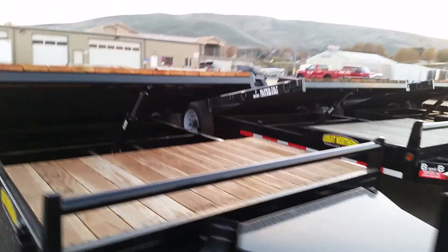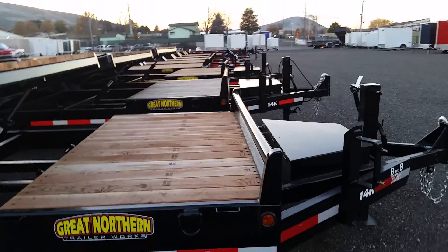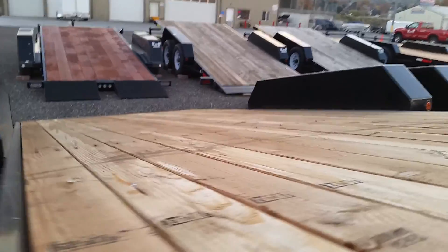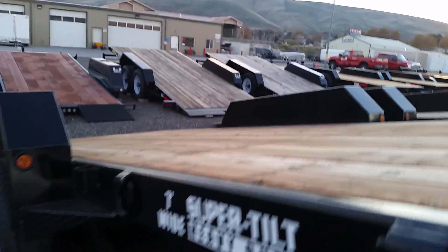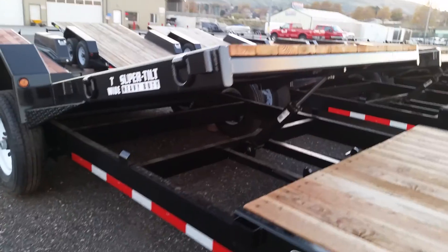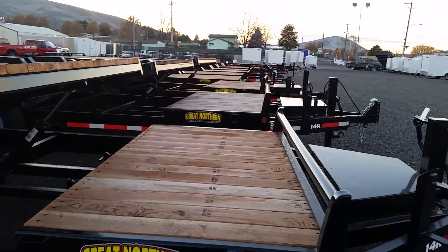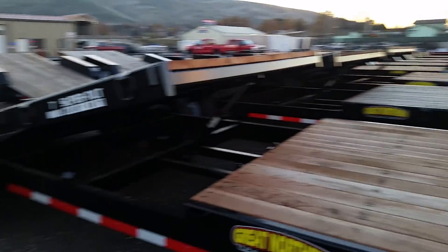Moving over to the side, you can see this is a 16-foot tilt bed with a 4-foot stationary deck. One of the best features on this trailer is that it's very wide — 84 inches between the fenders, and that is a full 7 feet. The split deck allows the axles to be placed further back, which makes for a more stable towing trailer. The 4-foot stationary deck is convenient for storing attachments like a bucket or auger for your skid steer or tractor on the front, while still allowing the rest of the trailer to tilt.